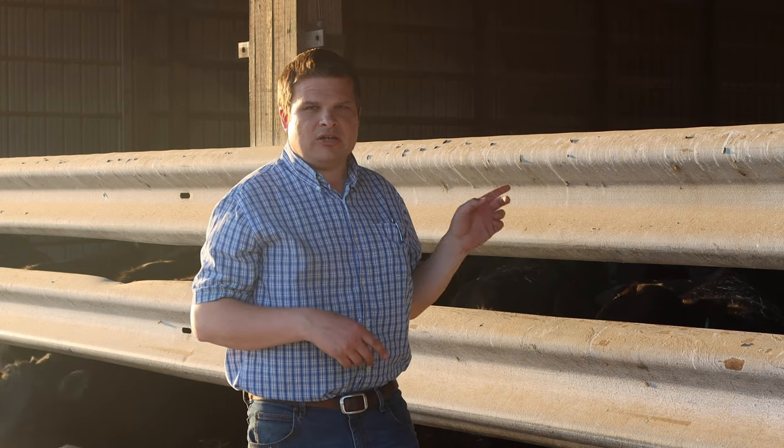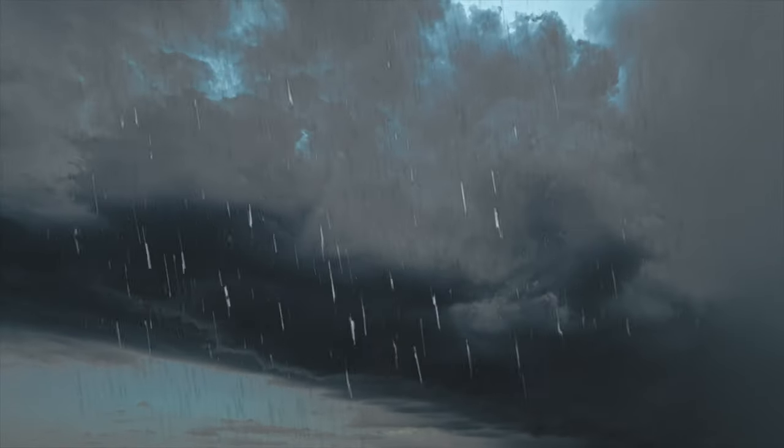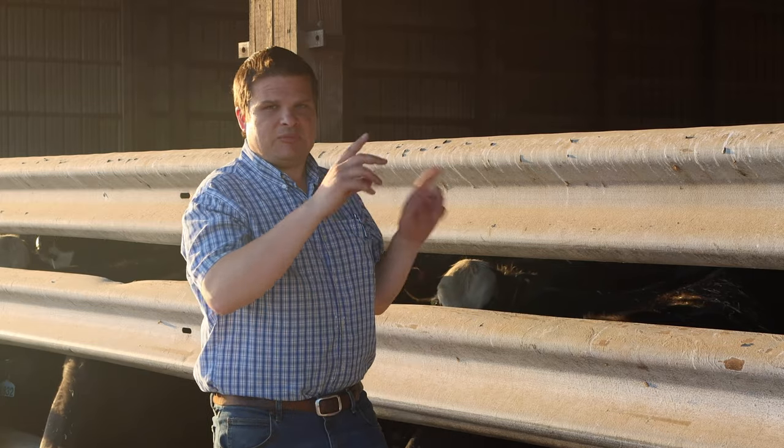He also has automatic curtains on the back side. It's auto vent with a rain sensor, so in the rain the curtains go down to keep the rain out, and then when it warms up they open back up. With the fans blowing all the time, it helps keep it dried out.